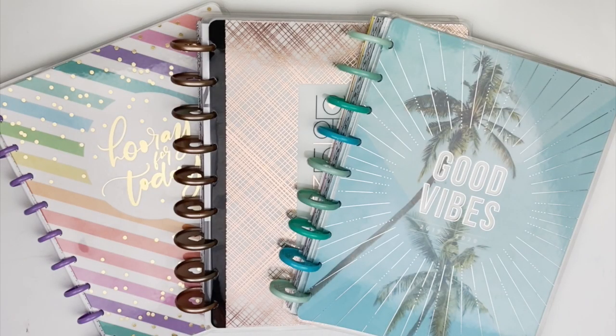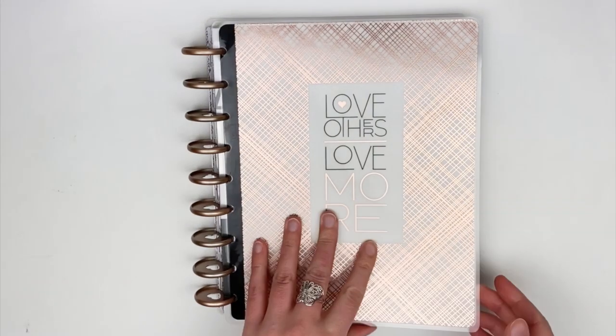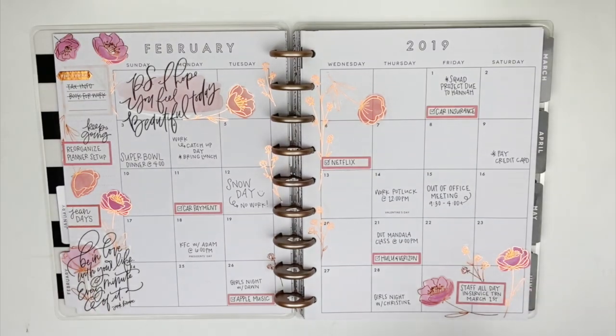Hi guys, welcome back to my channel. After sharing my favorite planner layouts that I've done for 2019, I had an amazing suggestion to share my least favorite layouts for 2019. So I'm going to share a few layouts that I don't like and explain a little bit why I don't like them.